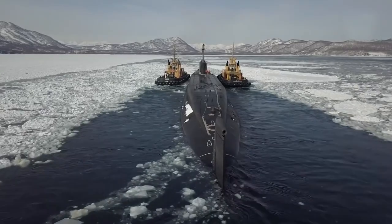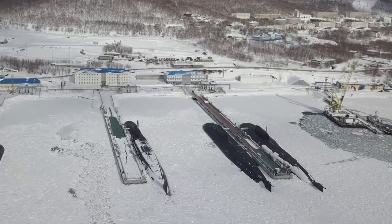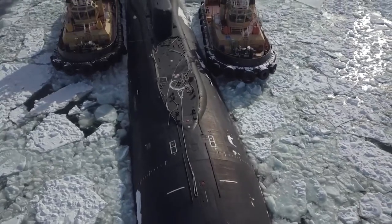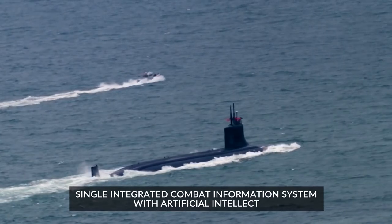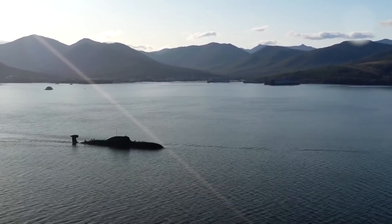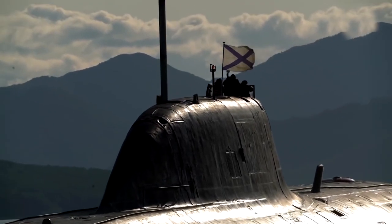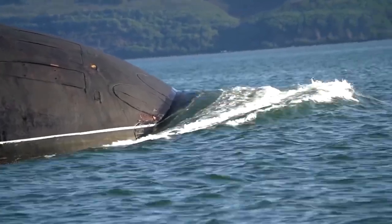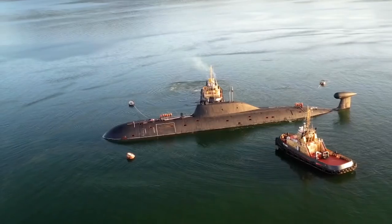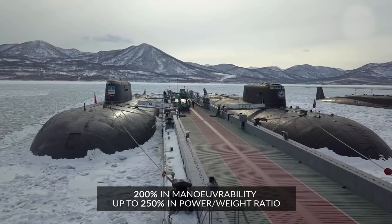Constructed out of composite hull materials, Husky submarines will be less noisy than fourth-generation submarines. The same composites will be used for the bow and stern rudders, stabilizers, mast housing, propellers and shaft lines — designed to confuse sonar detection systems. The Husky will have a single integrated combat information system with artificial intelligence. Some reports suggest the fifth-generation submarines will have a completely new reactor, but evidence suggests the engine will likely be an upgrade of the liquid metal reactor from the Lira-class SSN of Project 705. In testing, submarines with a liquid metal plant exceeded second-generation VVER submarines by 200% in maneuverability and up to 250% in power-to-weight ratio.